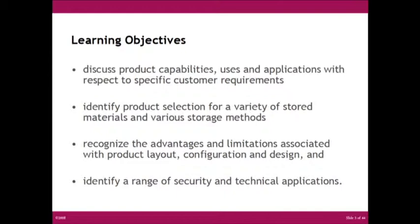The learning objectives for this course: we're going to discuss product capabilities, the uses and applications with respect to your specific requirements. We'll identify product selection, and we're going to recognize advantages and limitations associated with product layout, configuration, and design. We can also identify a range of security and technical applications.